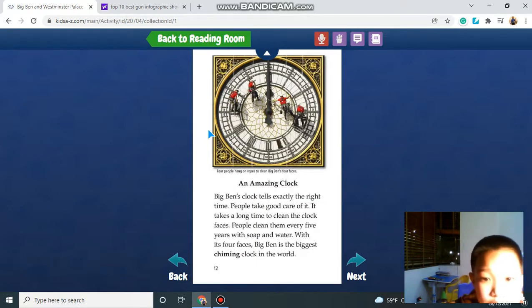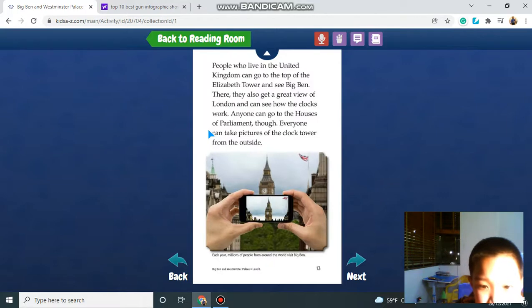The Big Ben clock tells exactly the right time. People take good care of it. It takes a long time to clean the clock faces — people clean them every five years with soap and water. With its four faces, Big Ben is the biggest chiming clock in the world. People who live in the United Kingdom can go to the top of the Elizabeth Tower and see the Big Ben, and also get a great view of London.